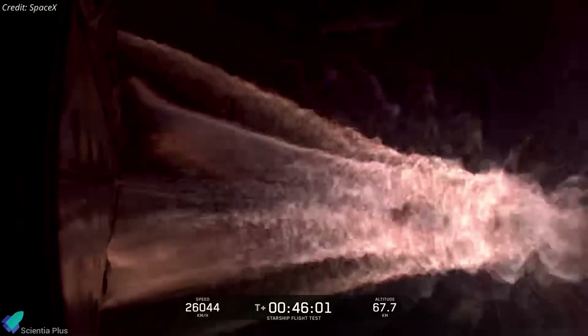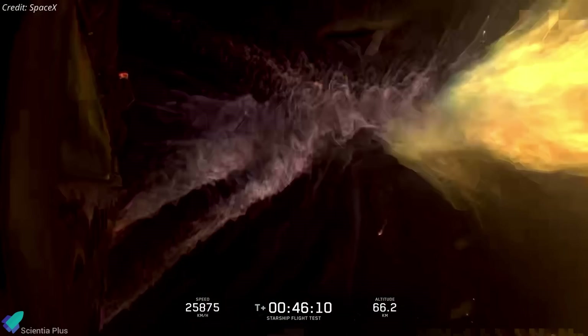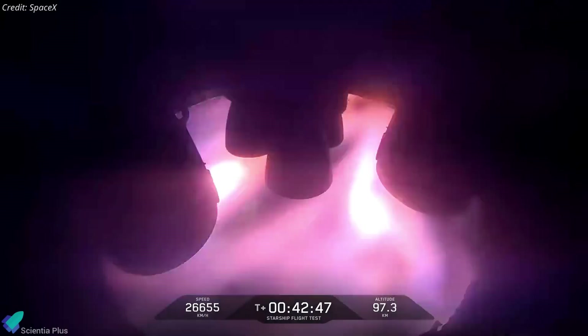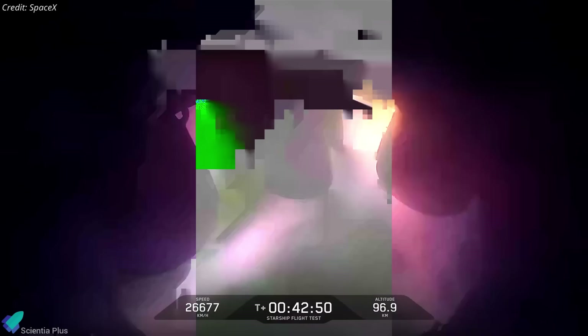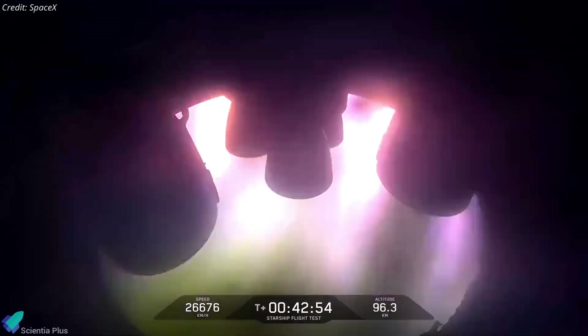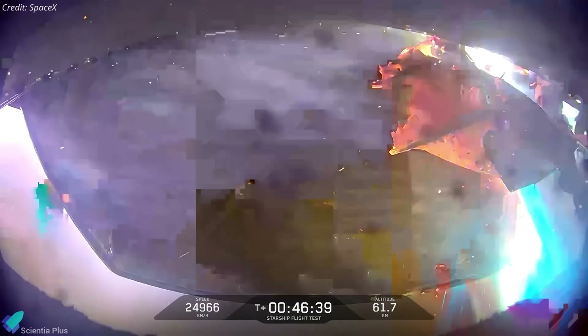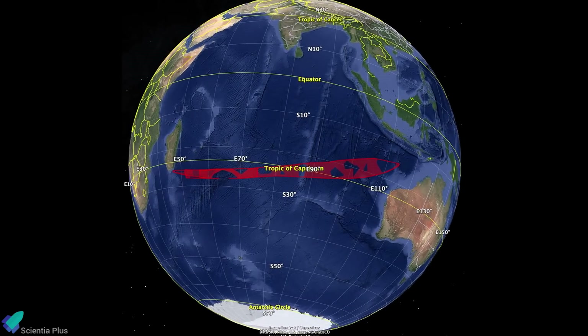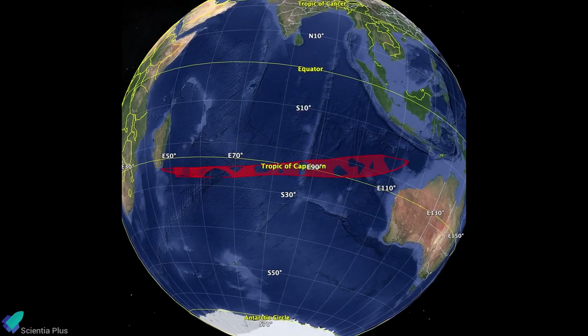Recognizing the inability to perform a controlled re-entry, SpaceX initiated an automated safing process to vent remaining propellants, placing the vehicle in the safest possible condition. The team made the call to passivate the vehicle — essentially venting all remaining propellant overboard — and it made an uncontrolled re-entry. As Ship 35 descended into denser atmospheric layers, it began to tumble and disintegrate due to plasma breaches and structural failures. Contact with the ship was eventually lost about 46 minutes into the flight, and SpaceX confirmed the vehicle was lost, with all debris expected to fall within the designated hazard zone in the Indian Ocean.